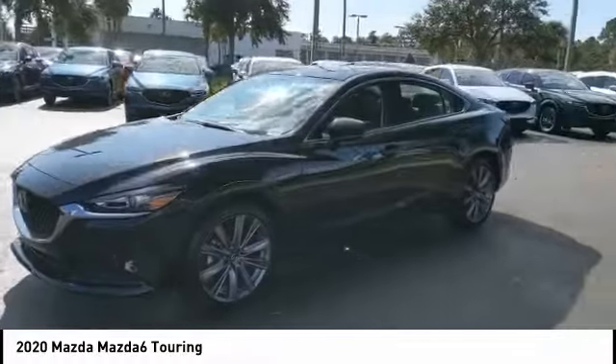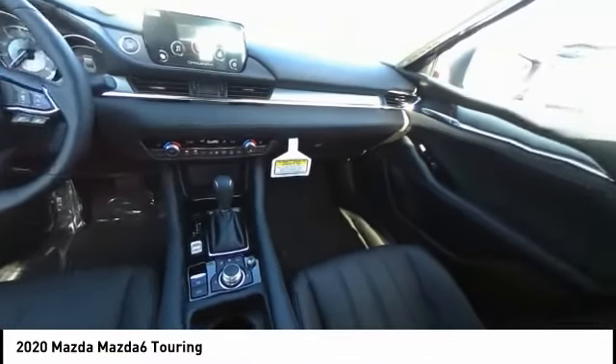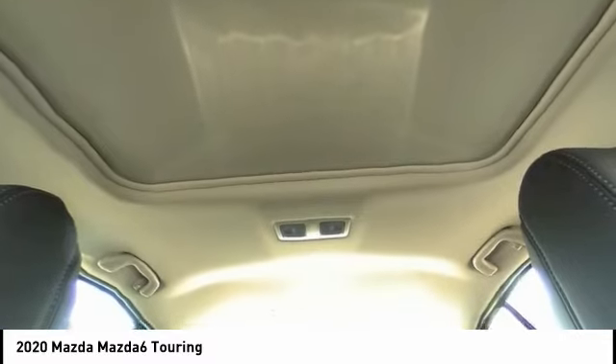Here are some of this vehicle's great options: blind spot monitor, aluminum wheels, brake assist, traction control, stability control, daytime running lights, engine immobilizer, tires, rear performance, FWD, and integrated turn signal mirrors.